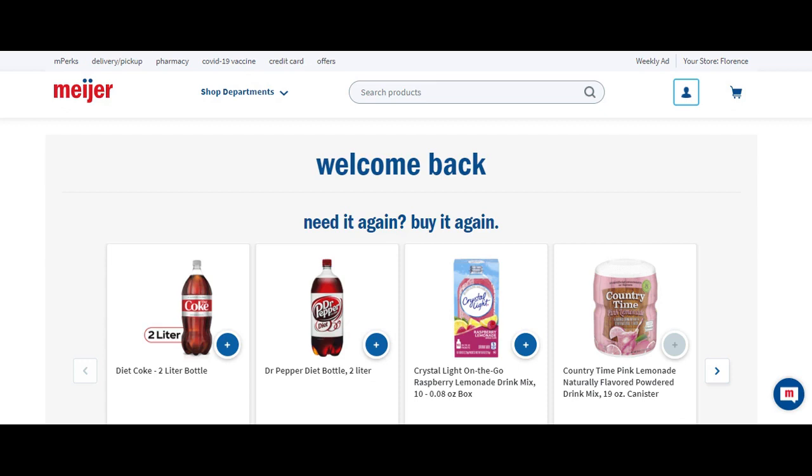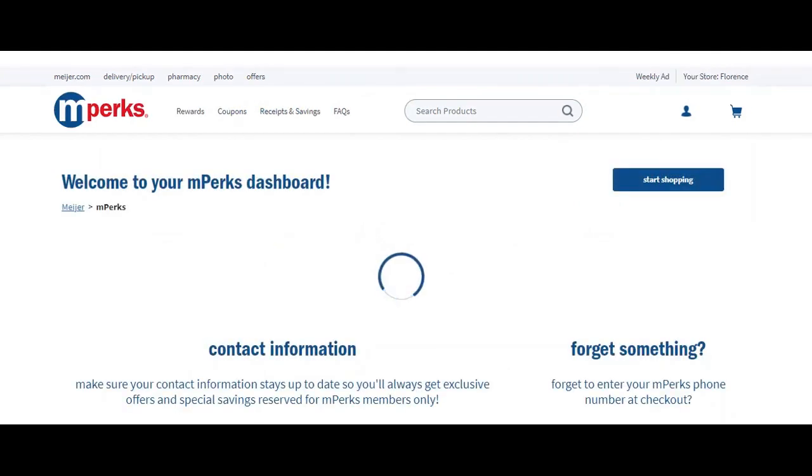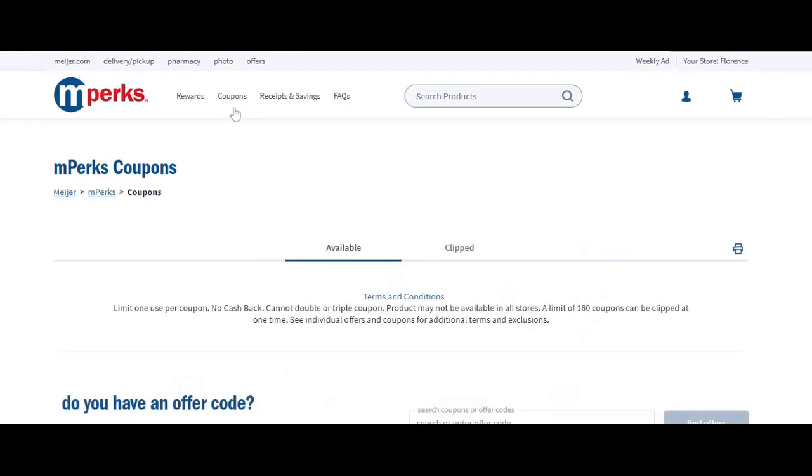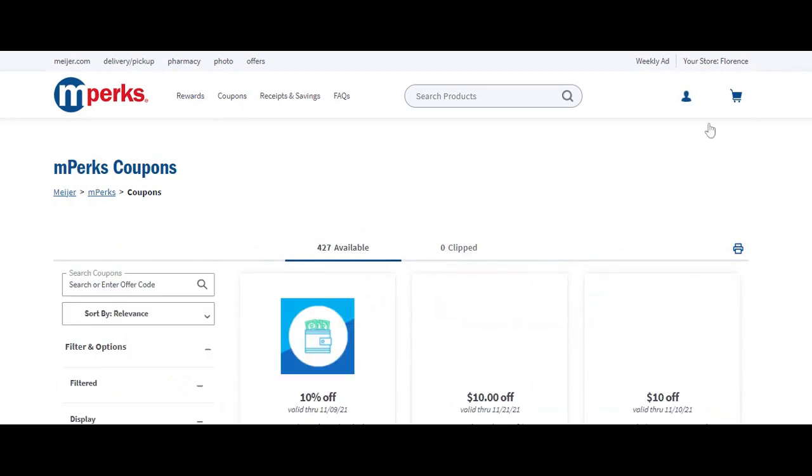I'm going to walk through how she put this deal together. I'm on meijer.com right now — you obviously need to log into your own account. Then we need to head into the coupons section, not mPerks. So head on into the coupons section and let it load.